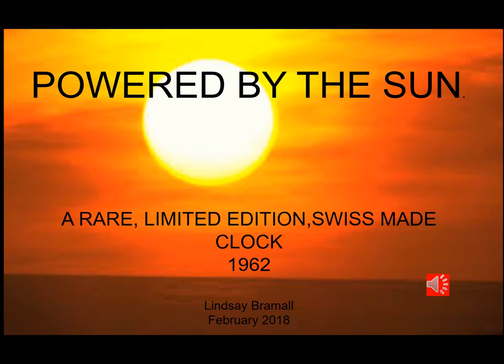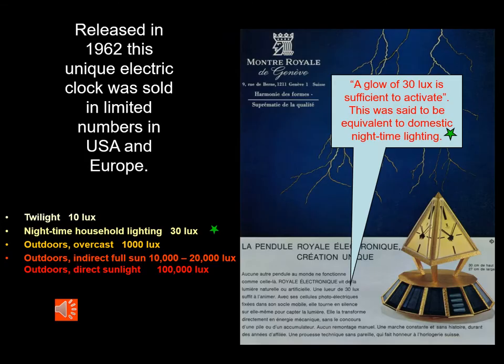In this presentation I'm going to talk to you about one of the rarest and most unique clocks in my collection. It's a solar-powered clock produced in limited numbers from 1962 through to 1969, marketed by a company known as Montre-Royal of Geneva. This clock was made in Switzerland by various companies.